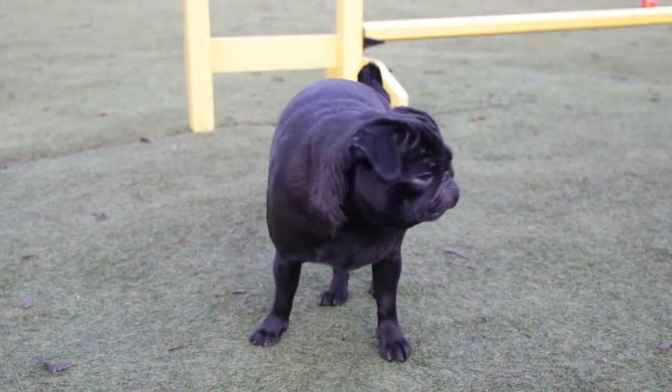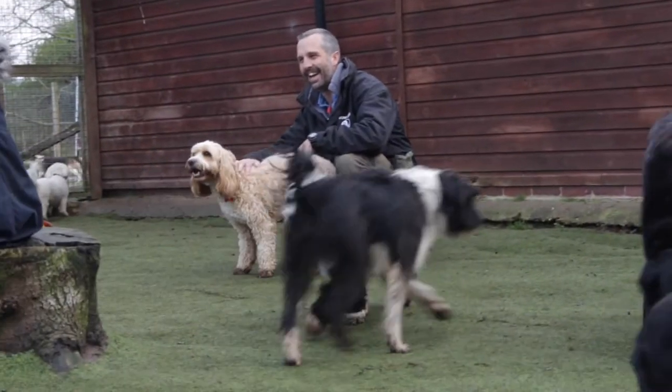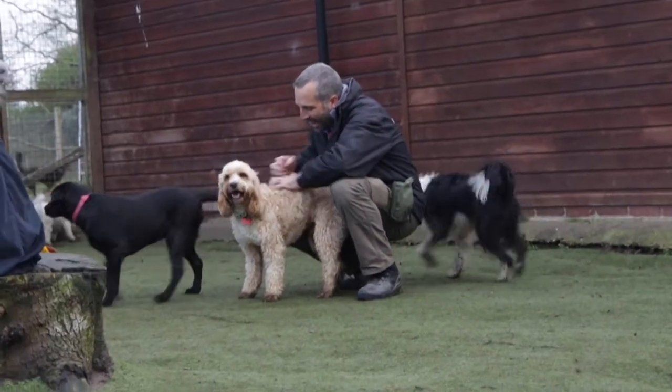Every group is monitored by a member of staff at all times, so the dogs are never just left by themselves — making sure that everyone's having a good time and that they're all happy. We take all breeds of dogs here, but they do have to be friendly, so there would be no concern that your dog would be mixed with a dog-aggressive dog, because we don't take those.